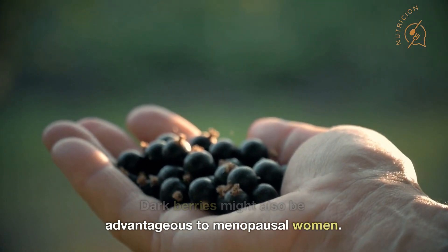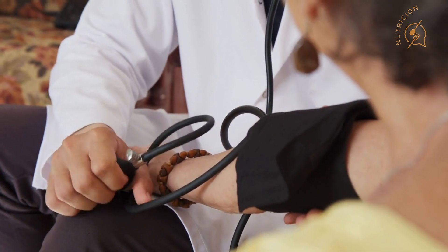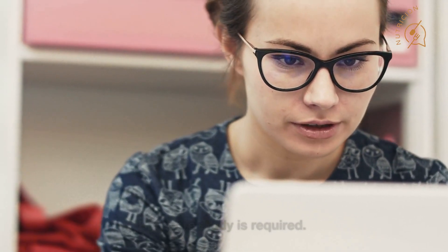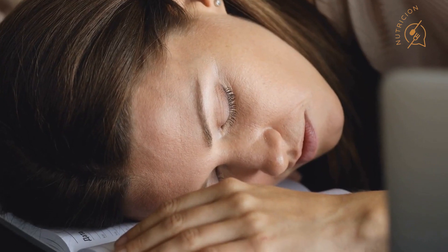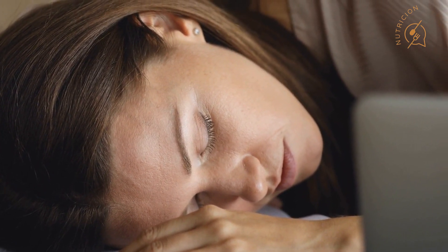Dark berries might also be advantageous to menopausal women. 25 grams of freeze-dried strawberry powder per day reduced blood pressure in an 8-week study of 60 menopausal women compared to a control group, though more study is required. Another 8-week study of 91 middle-aged women found that those who took supplements containing 200 milligrams of grape seed extract daily had lower rates of depression, better sleep, and fewer hot flashes than a control group.